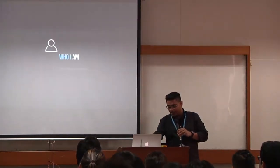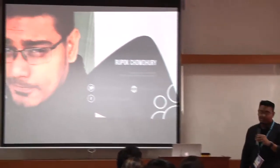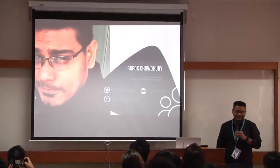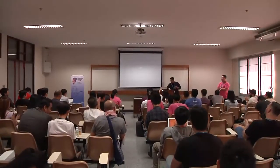I am Rupup Choudhury. I work at WPMU Dev as a tech support agent and I am an organizer of the Dhaka Meta chapter. That's all. Thank you.